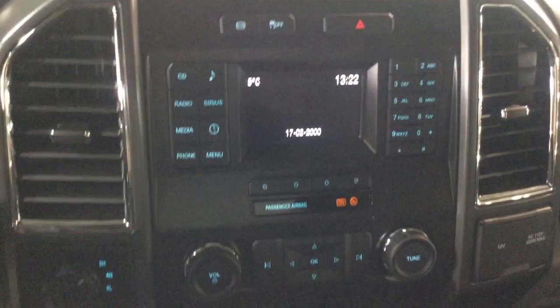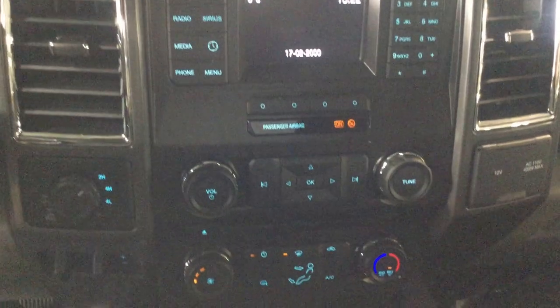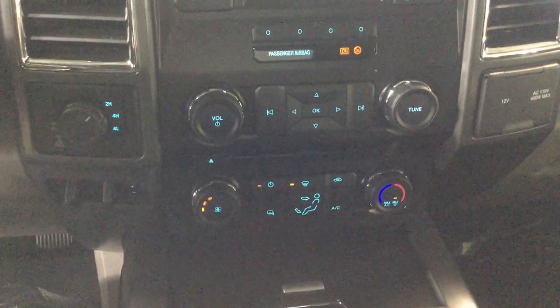That's the cup holders there. Stepping inside the vehicle here, here's your center display monitor as well as your stereo and audio controls and temperature controls.